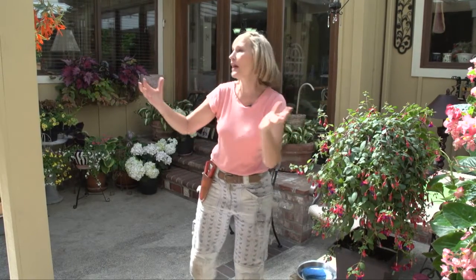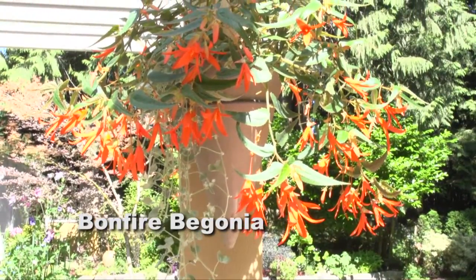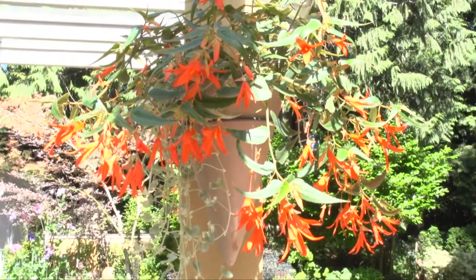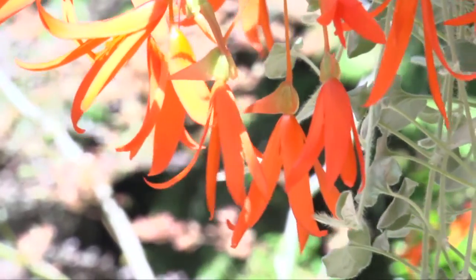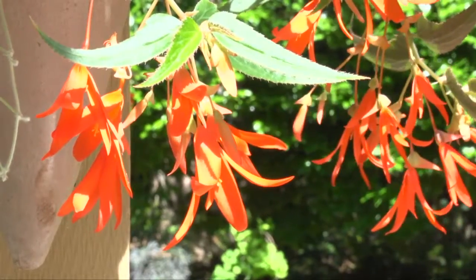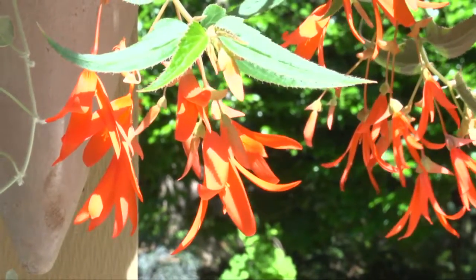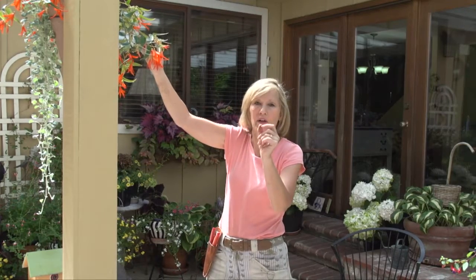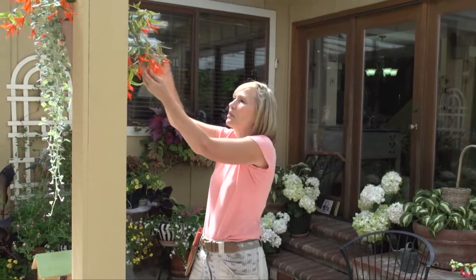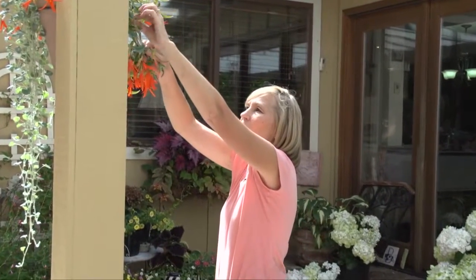First of all, this is my favorite plant for hummingbirds — it is called the bonfire begonia. The bonfire begonia is fantastic because it blooms in sun and in shade. You can overwinter the tuber if you want, and hummingbirds absolutely love it. To keep this plant in bloom, you have to deadhead or remove some of the little flowers that have these little seed pods at the end of them.